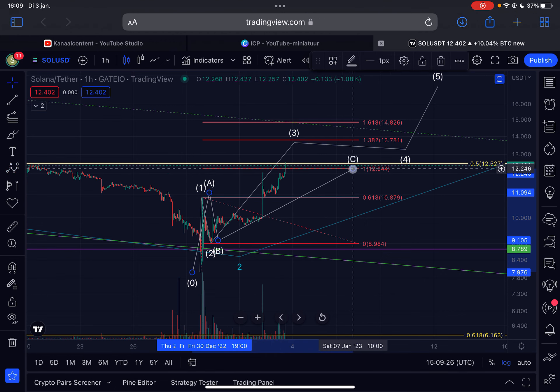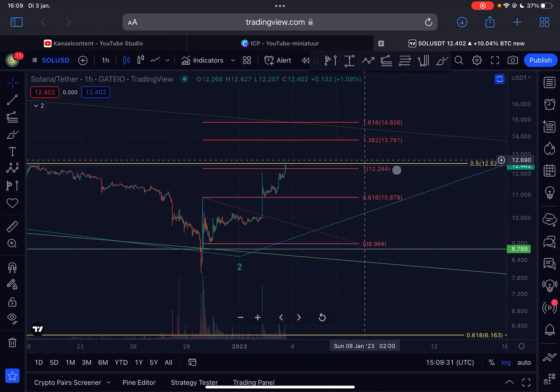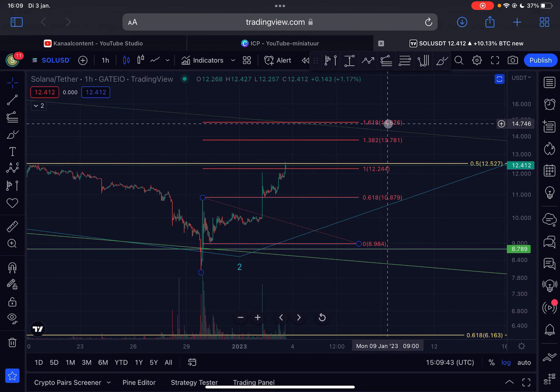So this is a very critical point. If Solana decides to go above $12.52, that would be a very bullish sign, and then we will most likely head towards a minimum target of $13.66, all the way up to $14.82.